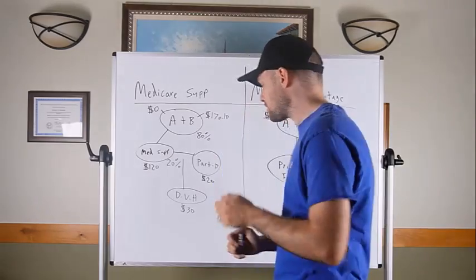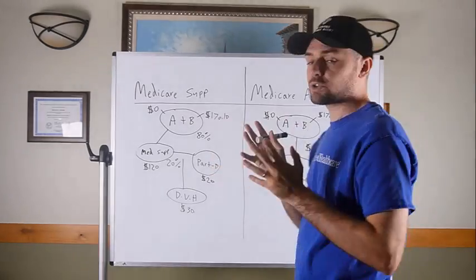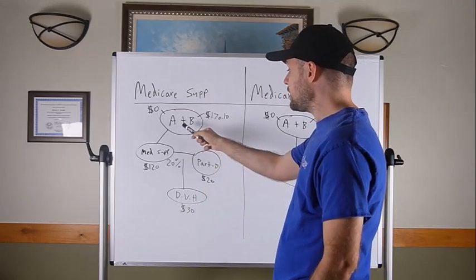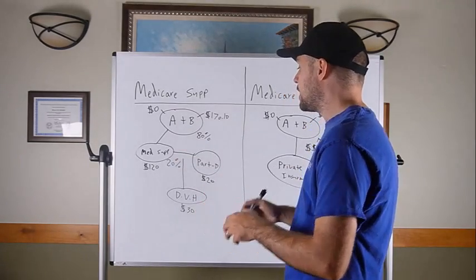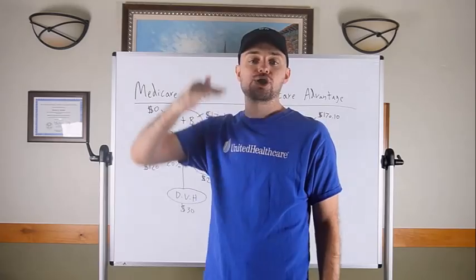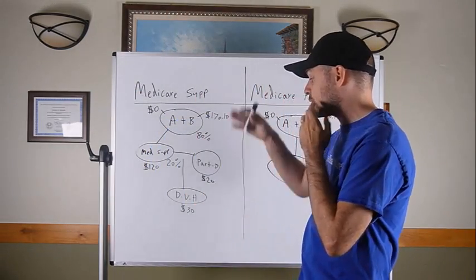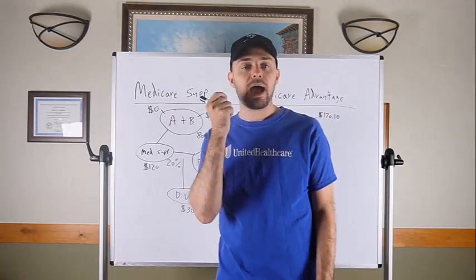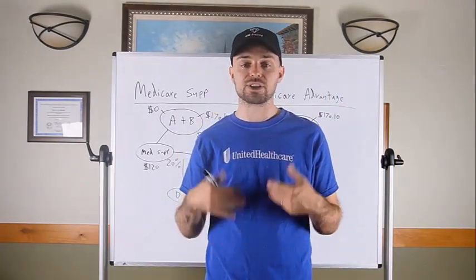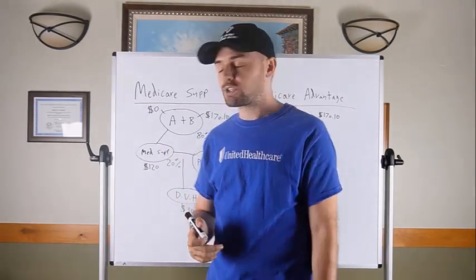Let me go through the pros and cons of a Medicare Supplement plan. The positives: with Medicare as primary and the supplement as secondary, you have close to full medical coverage — top shelf coverage with very little out-of-pocket. The other positive: most insurances have networks, but with a Medicare Supplement, as long as the provider accepts Original Medicare, they'll also accept your supplement regardless of the insurance company.